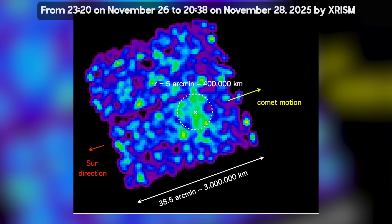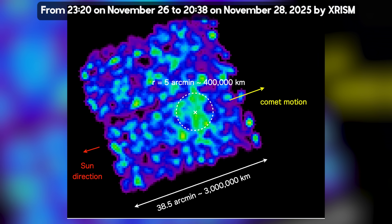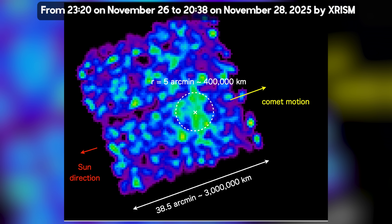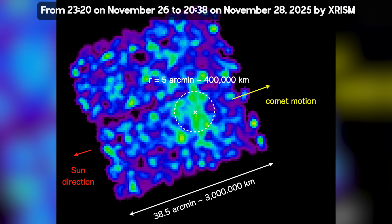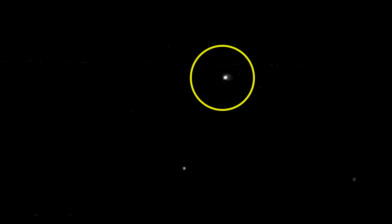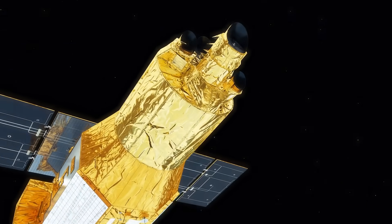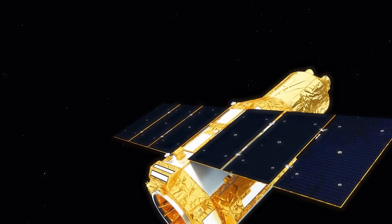Although scientists x-rayed 3i Atlas in late November of 2025, the public — in other words us common plebs — we just got them. So how did they get those images? To take those x-rays, scientists had to wait until 3i Atlas was far enough from the sun in the sky. As a matter of fact, the system used in the project had to watch for 17 hours straight to finally get those images. Yes, 3i Atlas is being stalked hard.